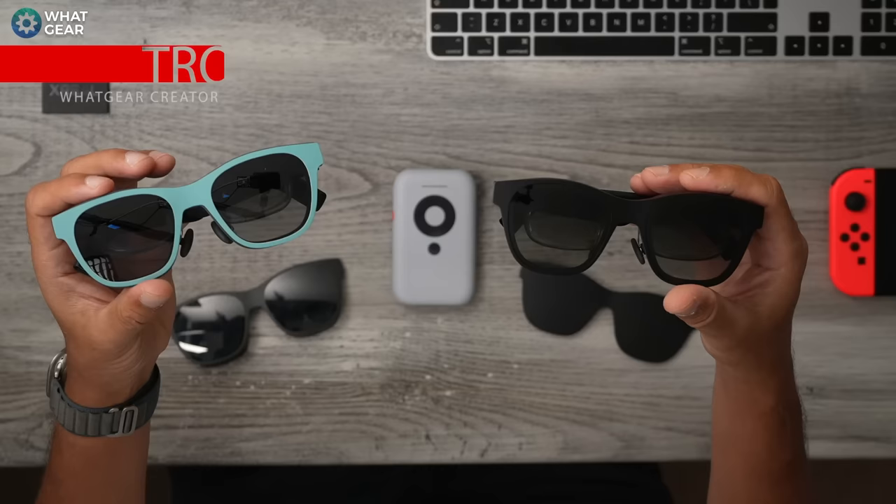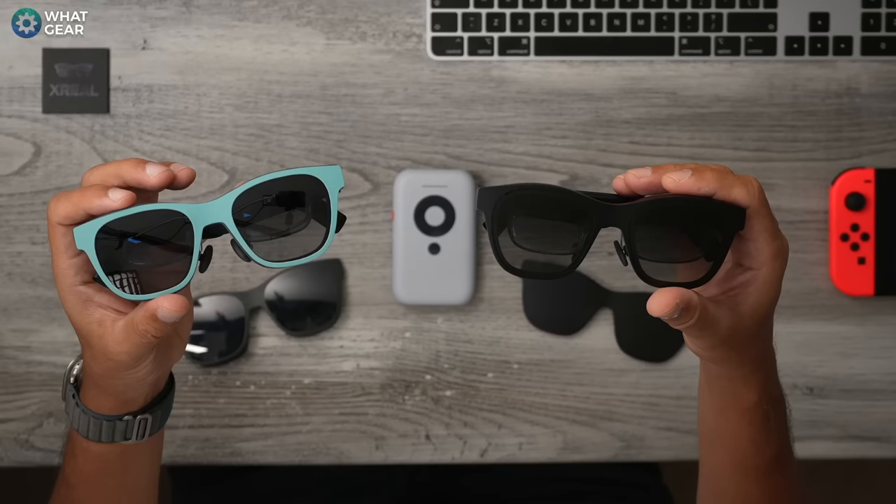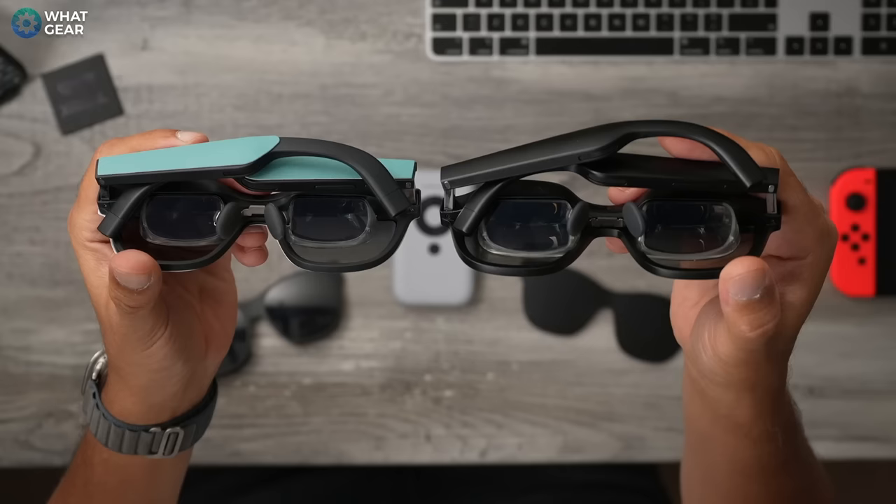You might be wondering why I'm sitting here looking like a less cool Casey Neistat. Well, it's because today I have the Xreal Air 1 and the Xreal Air 2. These are augmented reality glasses, or some might call them extended reality glasses. You might be here because you want to know what's been upgraded since version 1, or you might be wondering what are they, what can you do with them, and are they worth buying? By the end of this video, you'll have all of those answers.